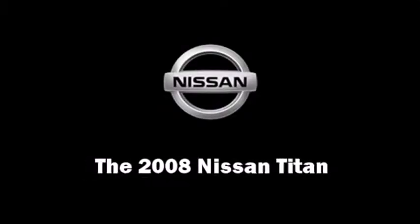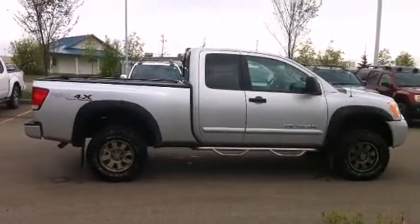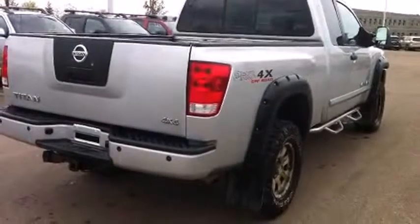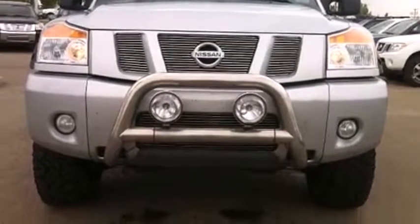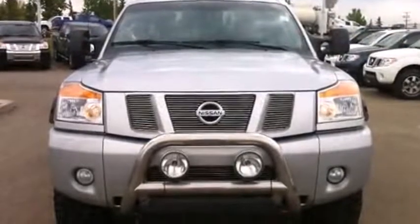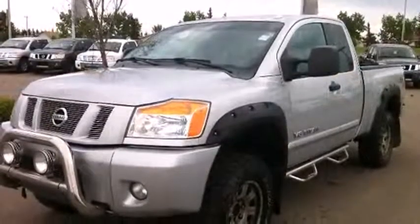Step into the 2008 Nissan Titan. This four-door, five-passenger truck still has fewer than 140,000 kilometers. A 5.6-liter V8 engine pairs with a sophisticated five-speed automatic transmission, providing a smooth and predictable driving experience. Four-wheel drive allows you to go places you've only imagined.